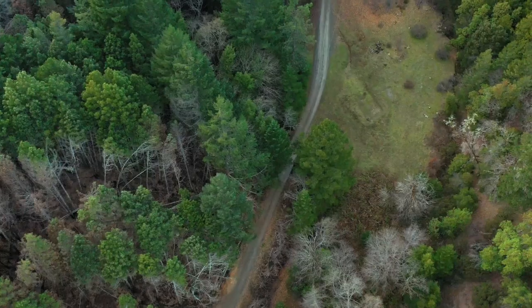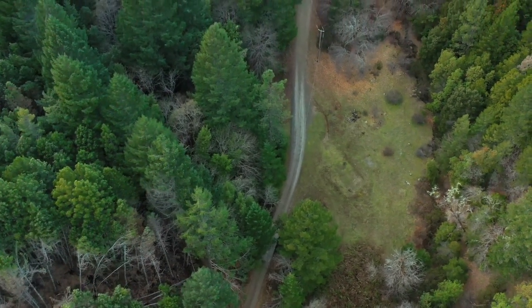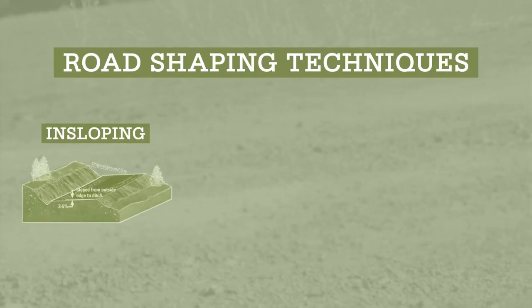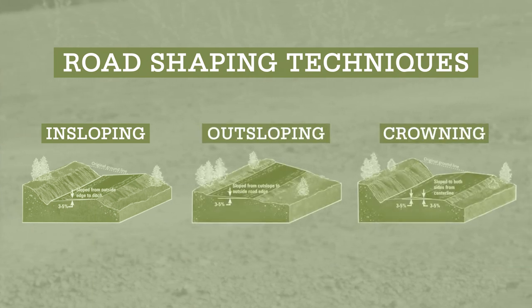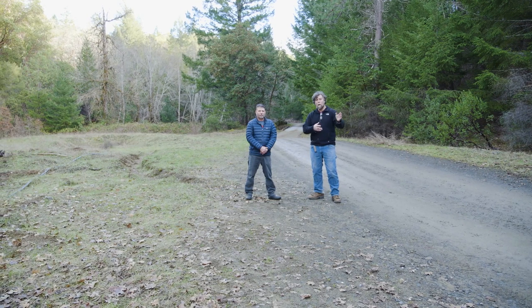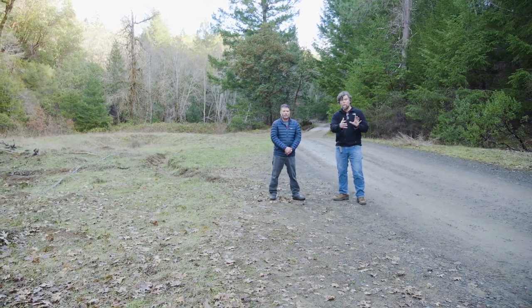Successful road stormproofing and hydrologic disconnection of road surfaces from the stream system is achieved through a combination of road shaping techniques and the installation of road drainage structures such as ditch relief culverts and rolling dips. Road shaping includes in-sloping, out-sloping, and crowning of the road surface. The road drainage structures should be installed frequently enough along the road such that the area draining to any one individual structure is minimized and there is little to no erosion at the outfall.